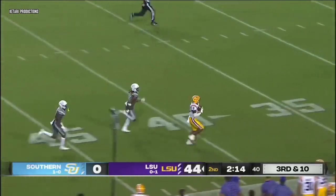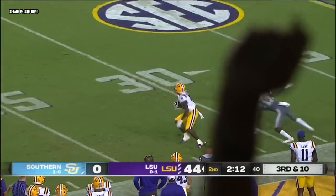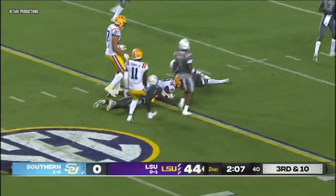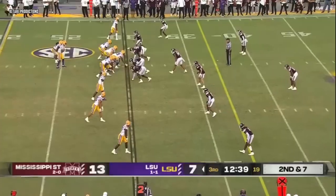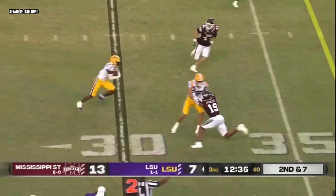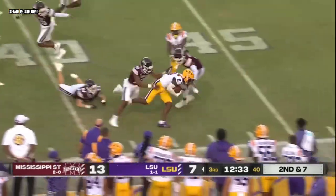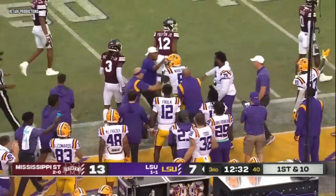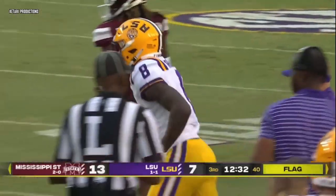This one out against pressure — over the shoulder catch, Neighbors — and he will take it inside the 25. Put the pressure off them by utilizing tempo as well. Second and seven — there's Neighbors, and Neighbors splits defenders and kept his balance. Flag is down, but you see the quick burst by Malik Neighbors.